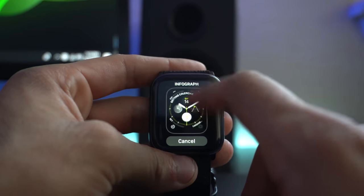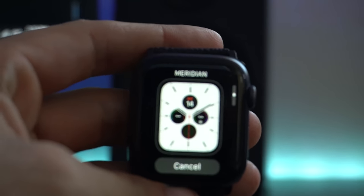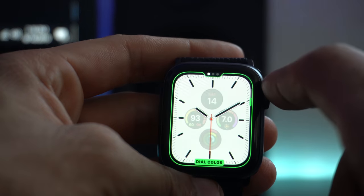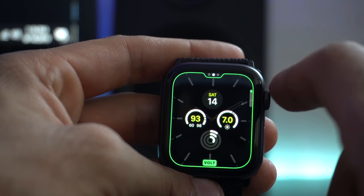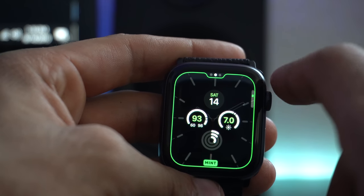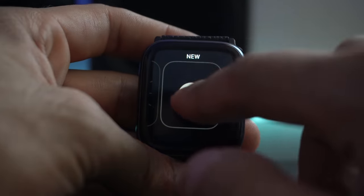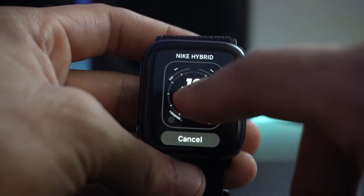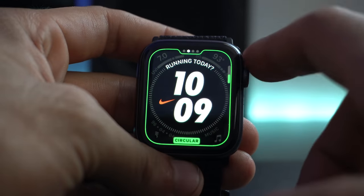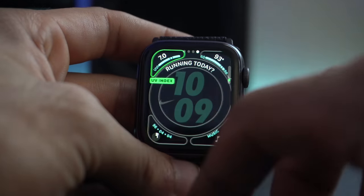Meridium was the watch face used in the Series 5 when it got unveiled. It holds a total of four complications — a wider one on top for a digital clock if you want — and the overall design is very clean. You can also change the colors of the complication layout to match the official Apple Watch band. Another new watch face is included for those who own the Nike Plus Edition Apple Watches. This watch face is called the Nike Hybrid. It comes in a variety of different styles and a few exclusive color options, holding four complications on each corner and one center one.